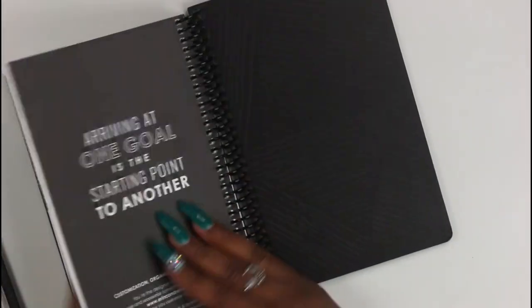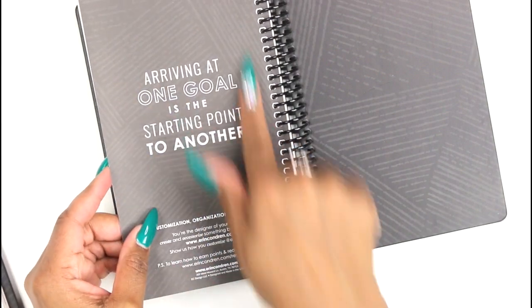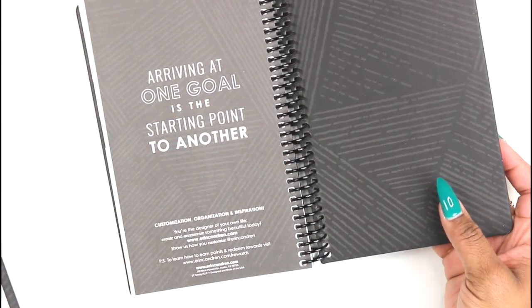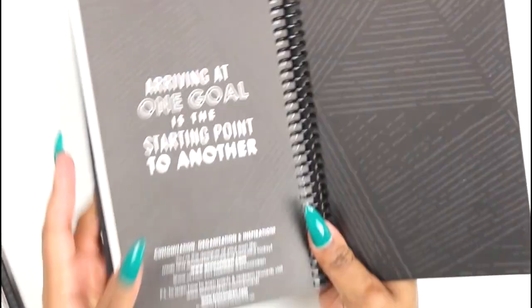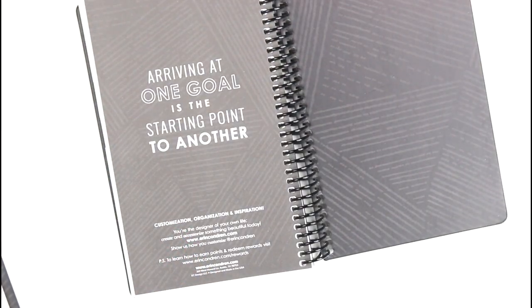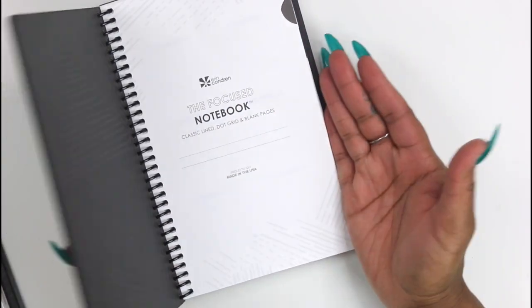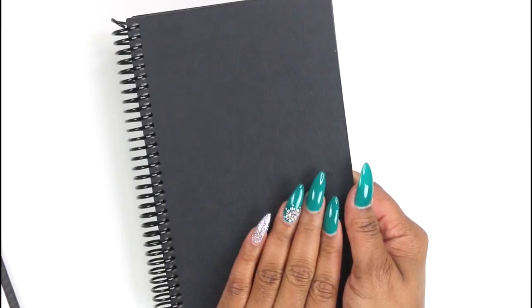I don't see any perforations on the pages, so they're meant to stay in the planner, but since it's coiled you can take them out. On the back there's a little saying: 'Arriving at one goal is the starting point to another.' I might cut that out and put it in one of my TN journals — it's a really good quote. This notebook is really just basic, simple, and classic. I think these are perfect gifts for guys — something small and minimal with no frills.